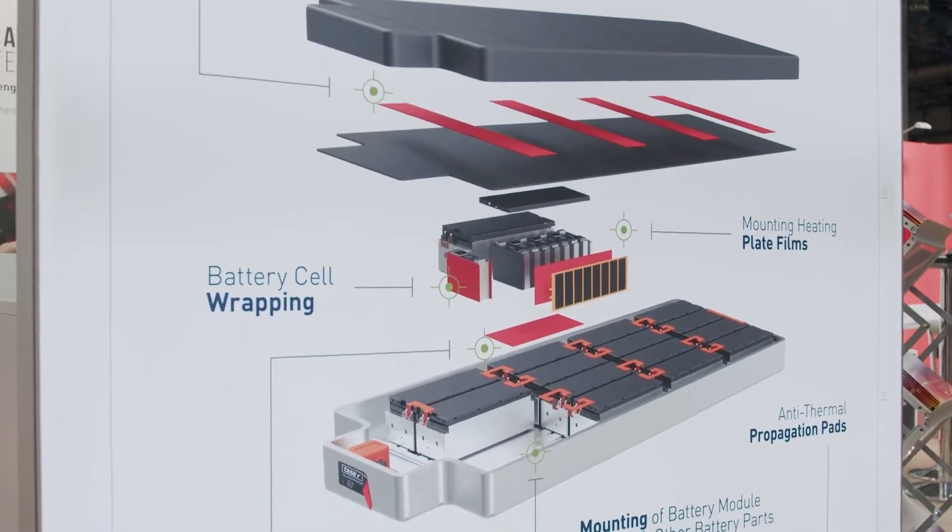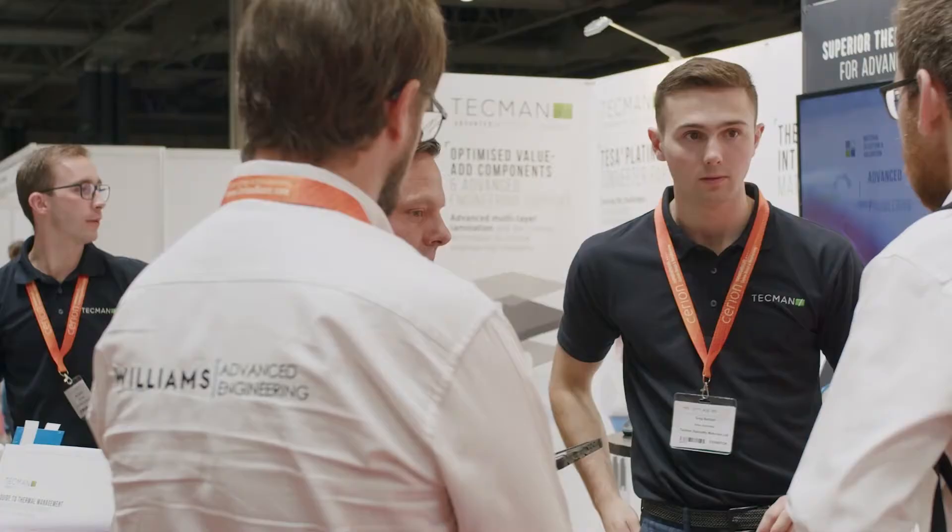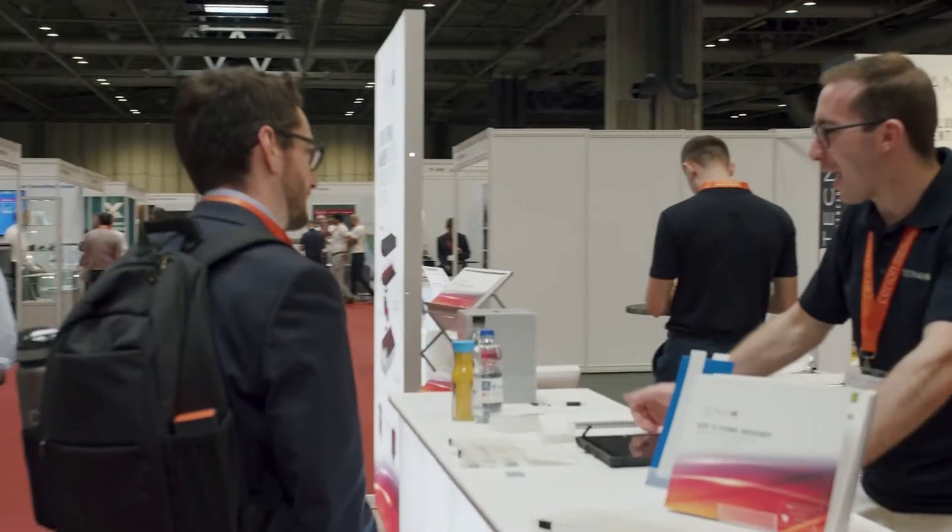It also allows us to draw out excess thermal energy in the cell to stop it from overheating. The most effective way of stopping a battery from propagating to its neighbor is to prevent it from happening in the first place.